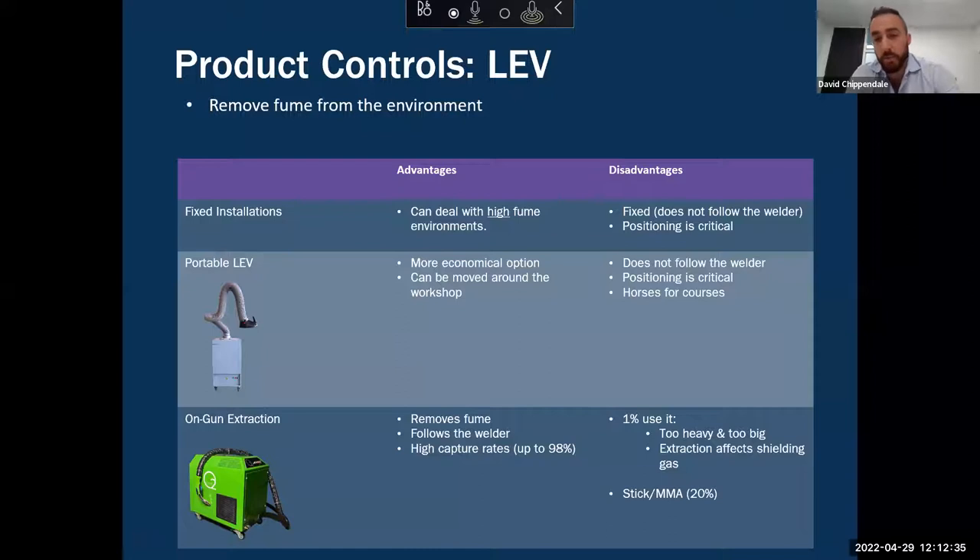If you have welders in different areas who need extraction at different times, you can wheel the portable unit around. Or if your situation changes in the future, that adds a layer of flexibility. Disadvantages of portable LEV: we run into some of the same problems as fixed installations — even though they're mobile, once positioned they do not follow the welder as the welder moves, and positioning is still critical. Too far away is a problem, too close is a problem, and you need to remain static.